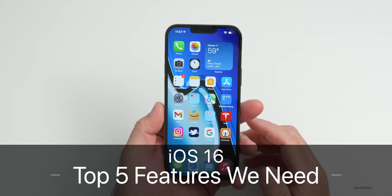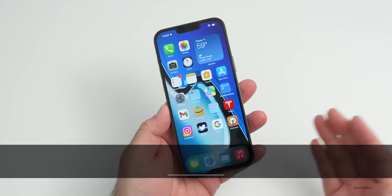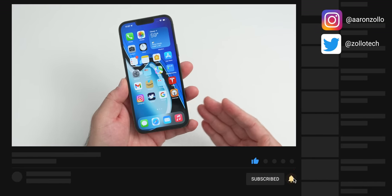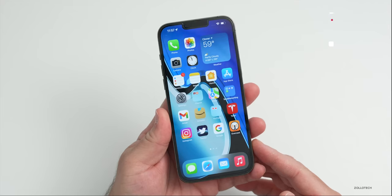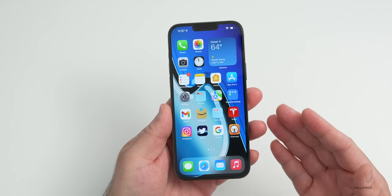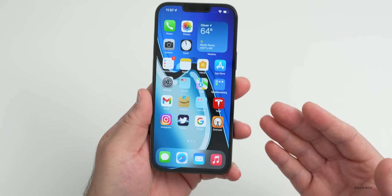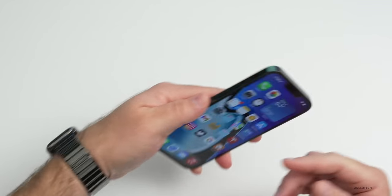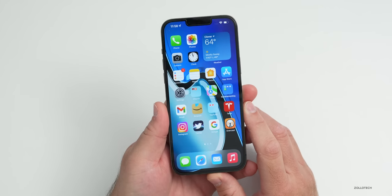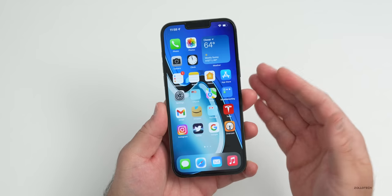Aaron here for Zollotech. With iOS 15 being fully complete now that it has all of the features Apple announced at WWDC in 2021, we're anxiously awaiting iOS 16 at WWDC 22. We expect invites probably as soon as next week with actual dates for WWDC, where we can expect things such as iOS 16, watchOS 9, macOS 13, and so on to be shown.